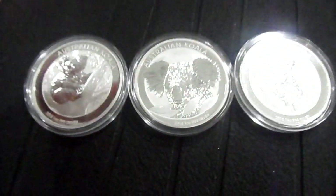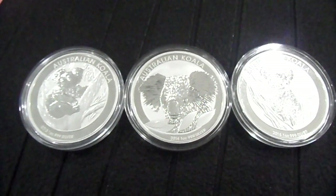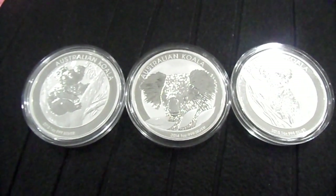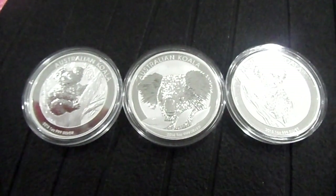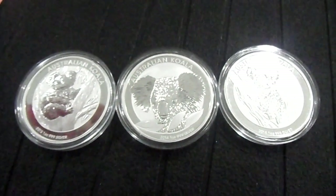I like the Koala design, but the Kookaburra is still my first choice. I will continue to buy the Koala for subsequent years' designs. Thanks for watching, hope you like it, bye!